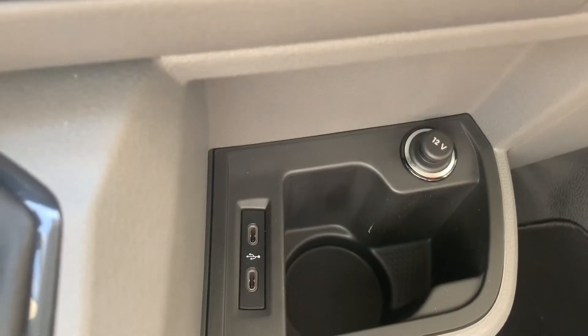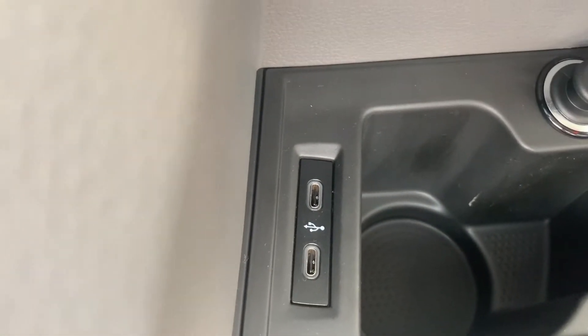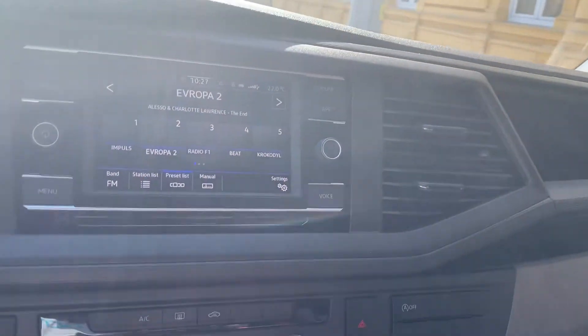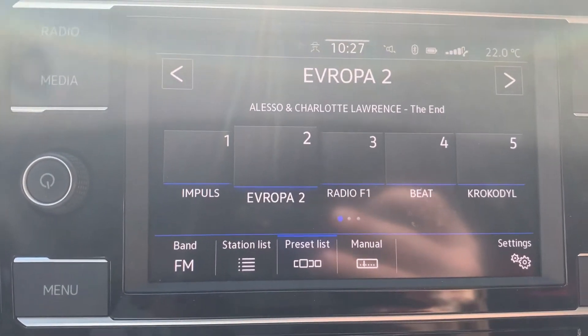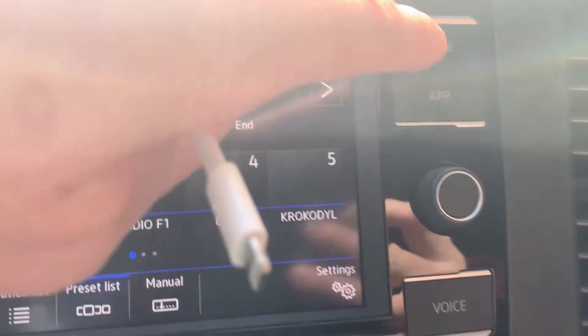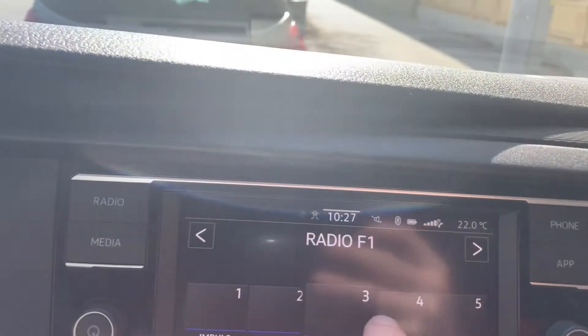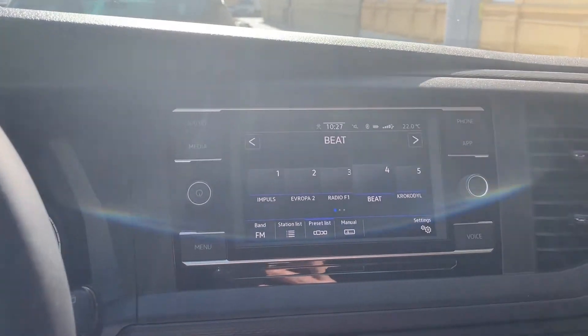I'll spin the cam around and you'll see — it's literally a USB-C connection. I'll just plug it in. I'm not the most techie of people, so I'm hoping this is just plug and play. You can see the main computer system there — radio, media, menu, phone, app, and voice. It's a touchscreen, mid-range system.